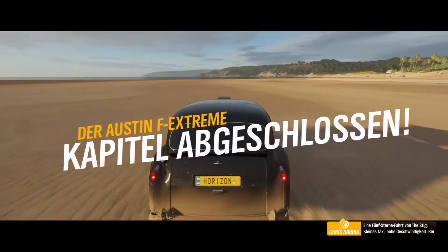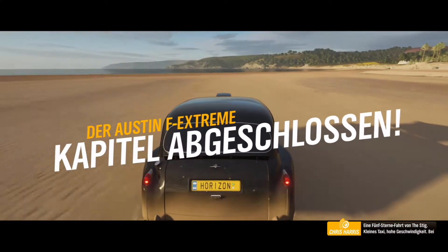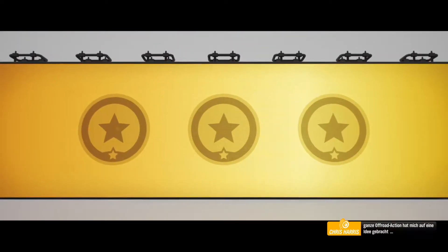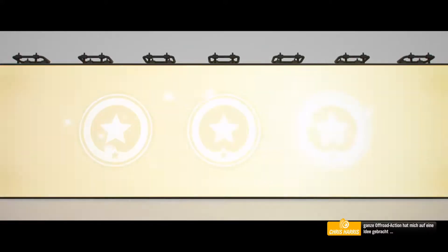A five-star ride from the Stig there. Minicab, maximum speed. Next time I need a ride to the airport, I know who I'm calling. And all of this off-road action has given me an idea.